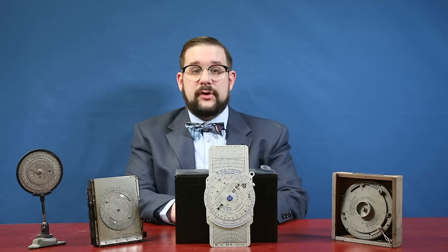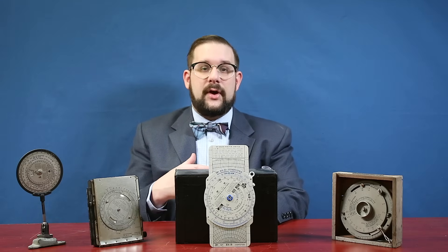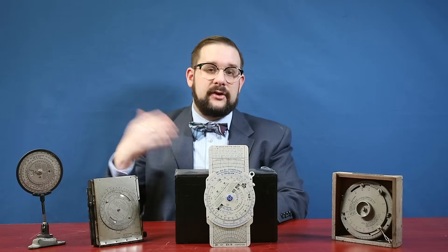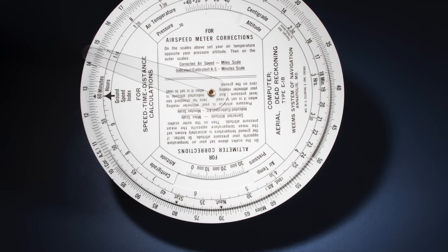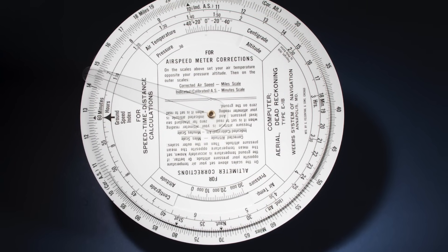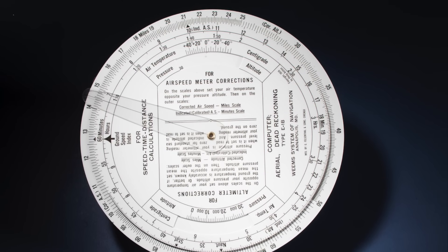After serving for a year aboard the cruiser USS Northampton, Dalton returned to civilian life but continued to fly as a naval reserve aviator. He started developing a number of even more sophisticated navigational instruments, many of which he succeeded in selling to the U.S. Army Air Corps — later renamed the U.S. Army Air Force. The first of his successes was the Model B, a standalone version of the time-speed-distance-fuel-burn dial from the VC-2 with true airspeed and altitude correction features added.